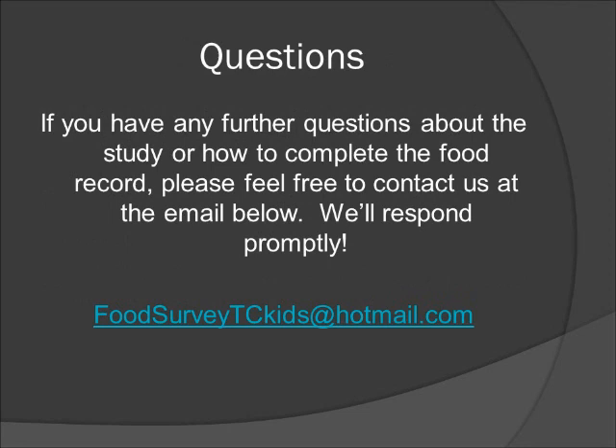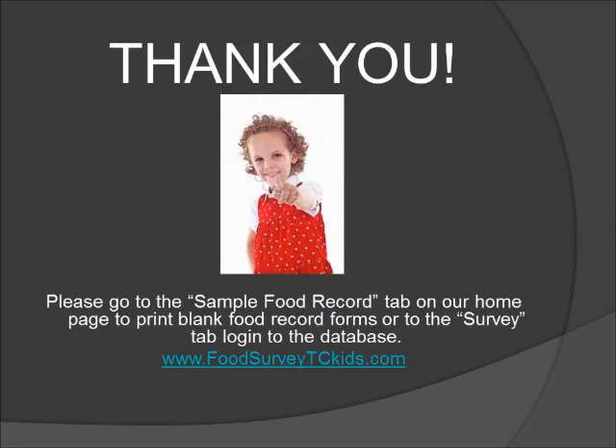If you have any further questions about the study or how to complete the food record, please feel free to contact us at foodsurveytckids@hotmail.com — we'll respond promptly. You can now go to the Sample Food Record tab on your home page if you want to print out blank food record forms for keeping notes throughout the day. If you're ready to begin recording day one of your food record to the database on the website, go to the home page, click on the survey tab, click on returning visitors, and login with the username you created. Thank you so much for your participation — the information you provide is greatly appreciated.